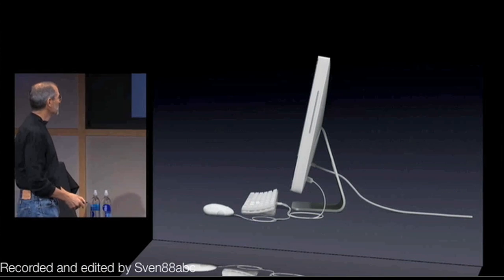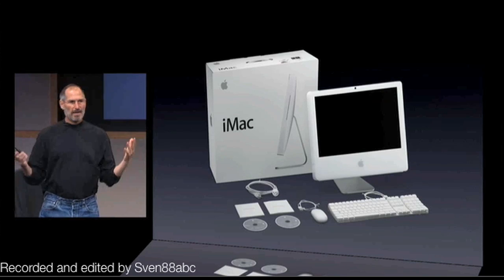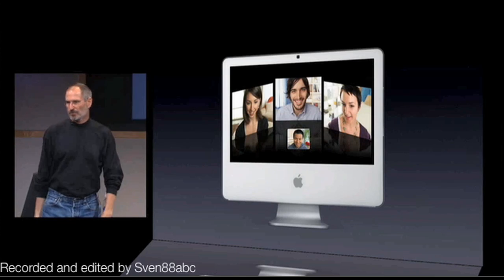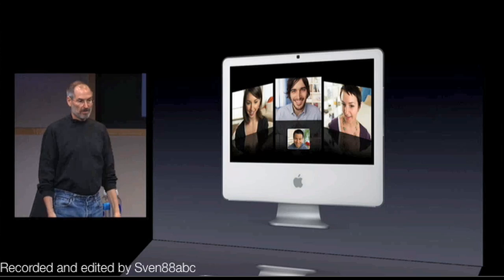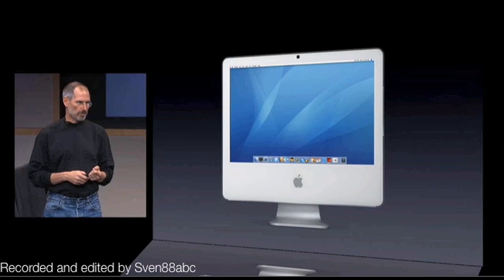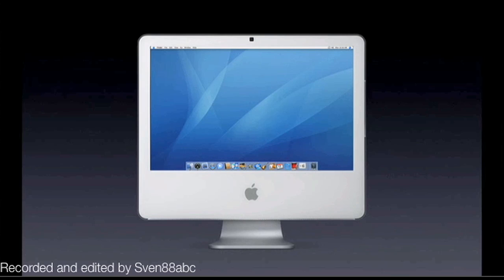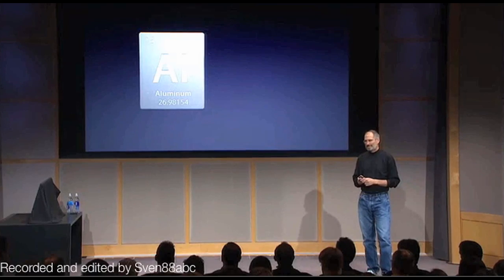That's our philosophy, and the iMacs have been very successful. They come in one box with everything you need — take it out of the box and in five or ten minutes you're video conferencing with friends using the built-in iSight camera and all the software. The iMac has been really successful for us, and we'd like to make it even better. So we're going to turn to two elements we've used in a lot of our professional products.